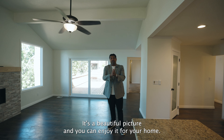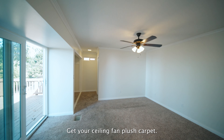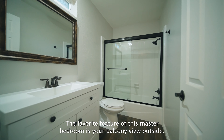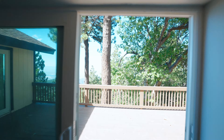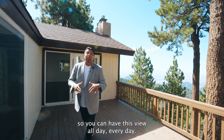I want to take you out to the master bedroom. This is one of two master bedrooms. This space is huge. You've got your ceiling fan, plush carpet, a finished bathroom, and your large closet. The favorite feature of this master bedroom is your balcony view outside.